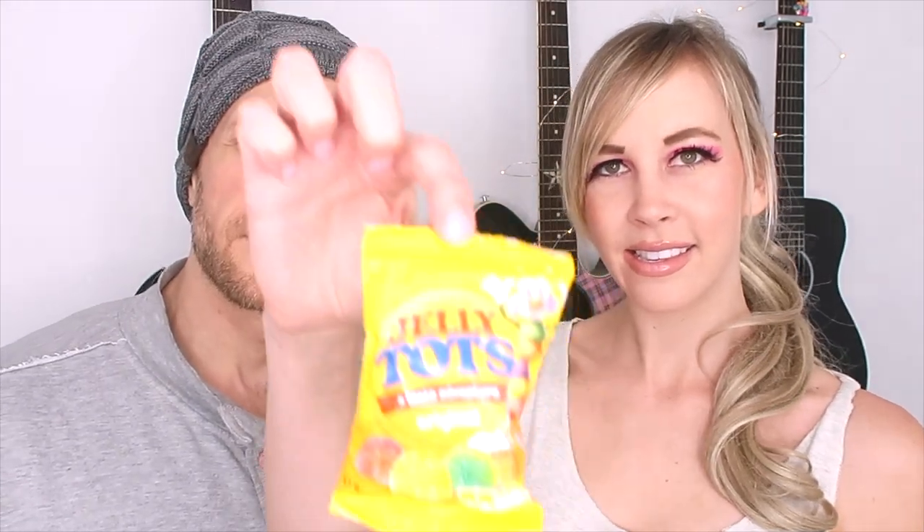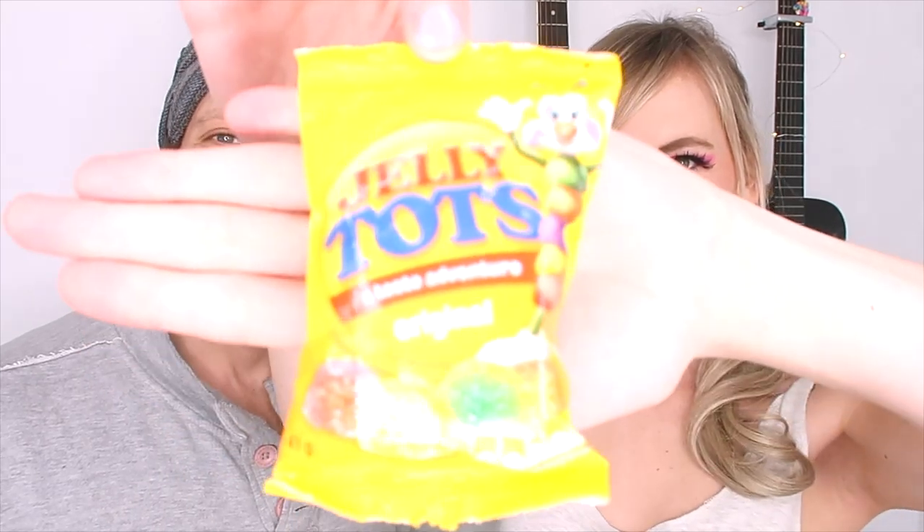Alright we're gonna start with one of the most well-known South African sweets — these are Jelly Tots. We're gonna try some Jelly Tots today and I'm not going to describe them yet because I want Adam to try them first and we'll get his description. Want to smell the bag? It smells like vinegar. No it does not! Oh it did kind of smell like vinegar. That was weird.